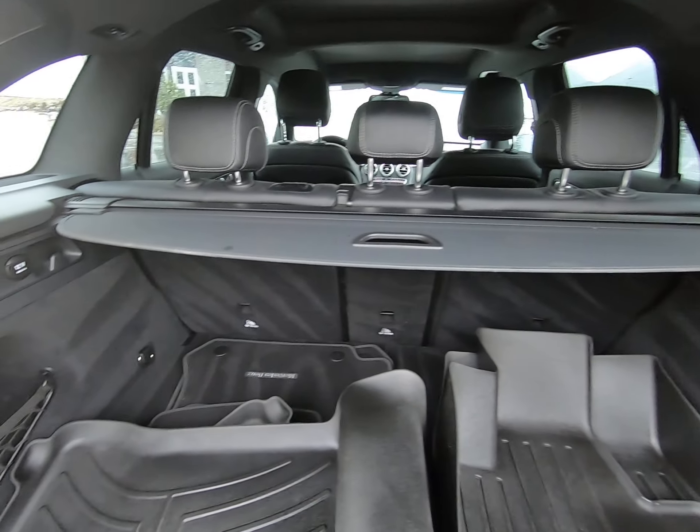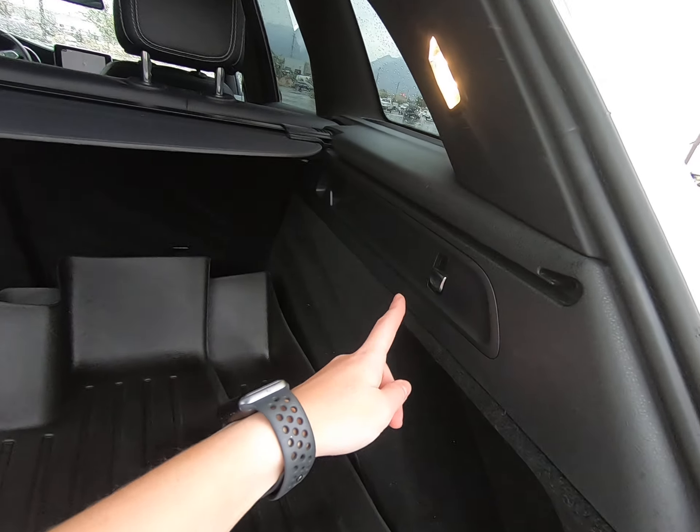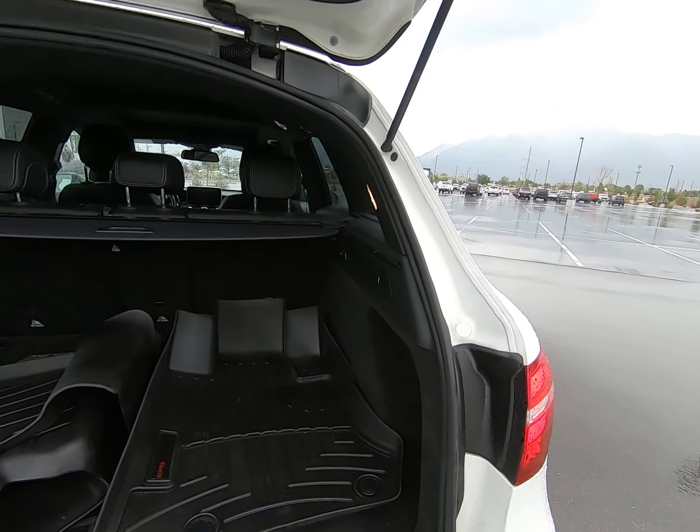Here are your mats. Privacy shield here. Tons of room in the back. We have a button here to fold down the seat so you don't have to hassle with it.